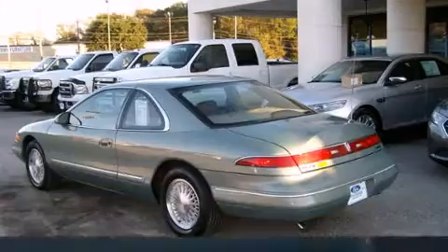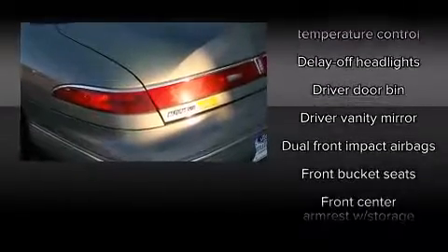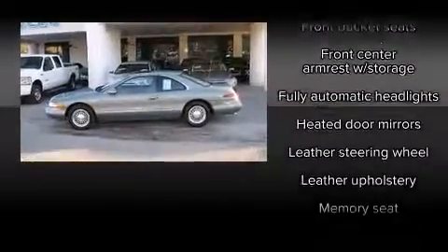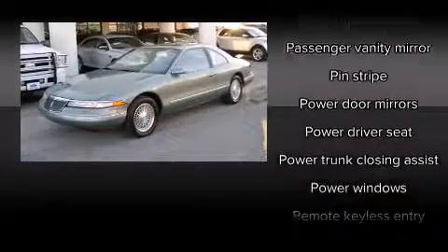Lincoln ensures the safety and security of its passengers with equipment such as dual front impact airbags, a security system, and four-wheel disc brakes with ABS. Safety and maximum capability are assured via self-leveling rear suspension which maintains optimal driving geometry.